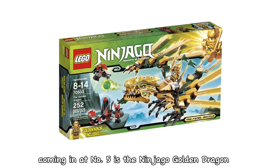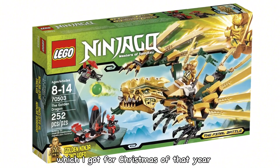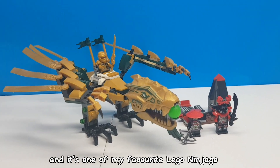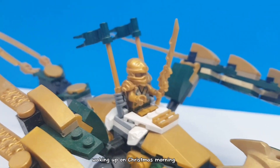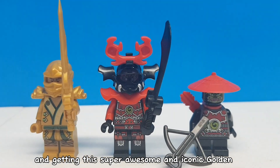Coming in at number 5 is the Ninjago Golden Dragon, released in 2013, which I got for Christmas of that year. This set is an absolute classic, and it's one of my favourite LEGO Ninjago sets of all time. I remember being so excited waking up on Christmas morning and getting this super awesome and iconic Golden Lloyd minifigure.